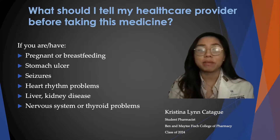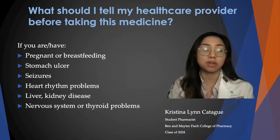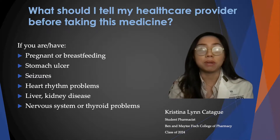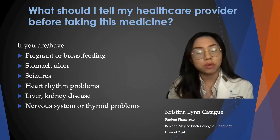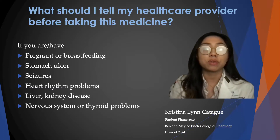Tell your healthcare provider before taking this medication if you are pregnant or breastfeeding, or if you have a stomach ulcer, seizures, heart rhythm problems, liver or kidney disease, or nervous system or thyroid problems. Also inform them if you smoke or if your diet includes eating cooked beef over charcoal every day.